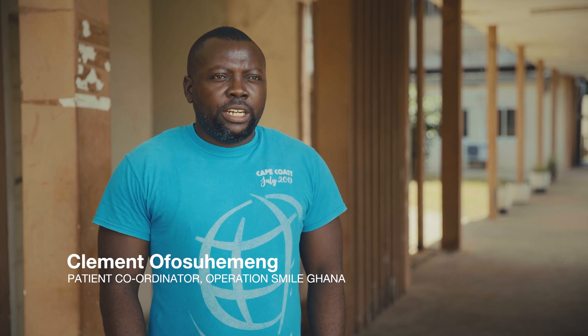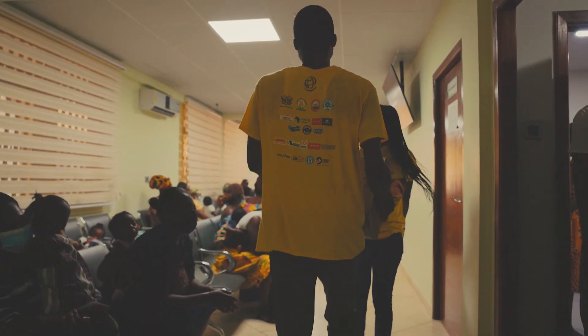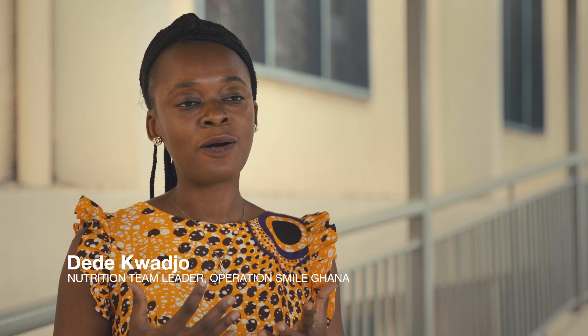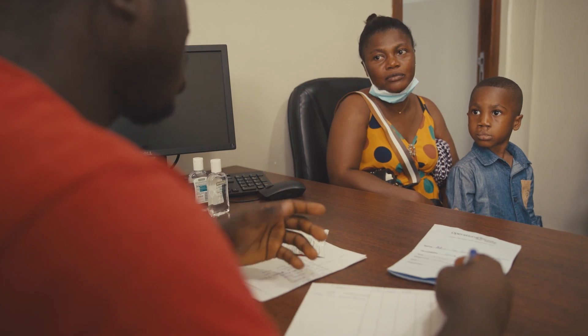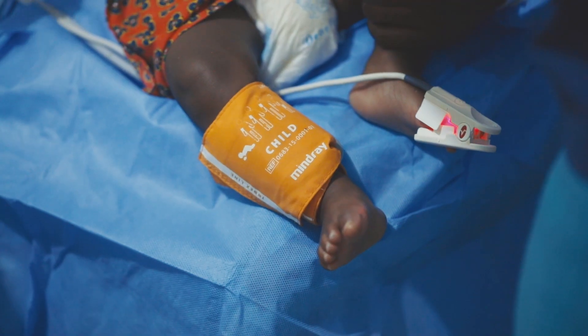We are here to run a Nutrition Clinic, and these are done every month for Appreciate Smile Ghana. Nutritional clinics bring about empowerment — first through knowledge about the condition, then through knowing what to do to ensure that your child is well-nourished to have the corrective surgery done.